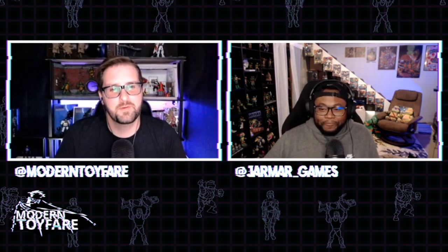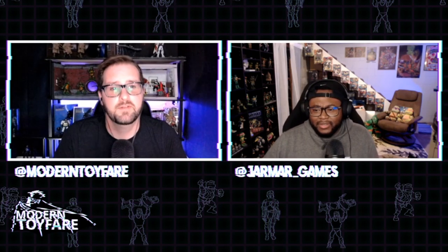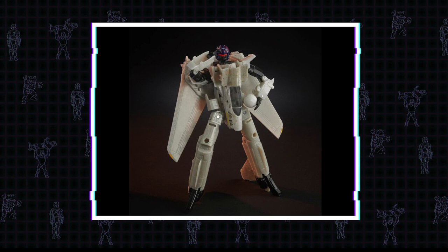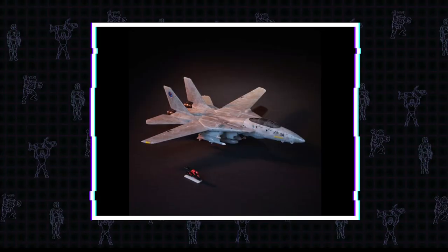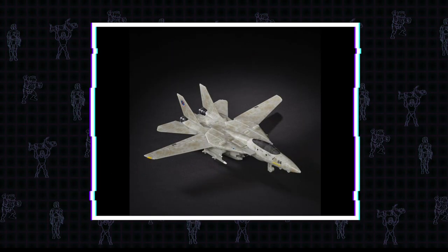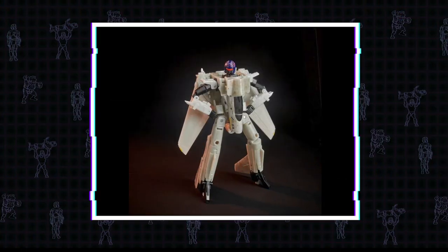In the Transformers mashup line that Hasbro is doing - still haven't seen the turtle ones, which is baffling - this week we got the Top Gun crossover Transformers mashup Maverick figure. He comes with a volleyball and his helmet, which is like the only thing painted in bright colors, with a little 'Maverick' written across it. It also comes with a very tiny Maverick-on-a-motorcycle figurine - really cool idea, but probably gonna get lost the second someone opens the package.